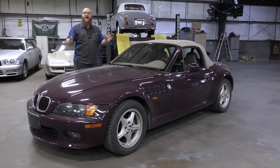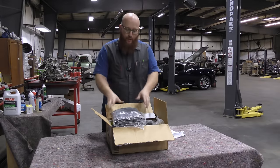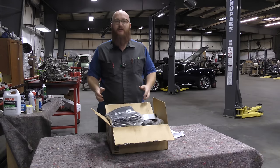But before we dive in deeper, we actually have a package that was sent to us today from Van Bug in Heraldsburg, Kentucky. This package just showed up today unannounced — I had no idea what it was. I opened it up and was like, what? I don't even understand what's going on or why this is here.